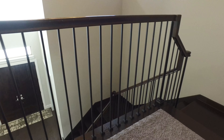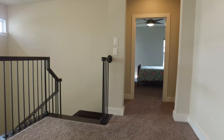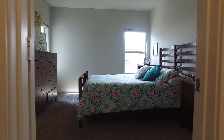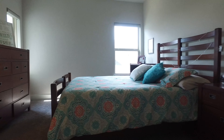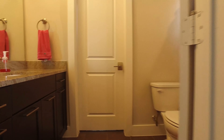On the second level of this home, up the gorgeous flight of wooden stairs, you land on plush carpeting. There's a spacious secondary bedroom right here at the top of the landing with great space and beautiful natural light. This space also has its own full bathroom with lots of room and a shower-tub combo.